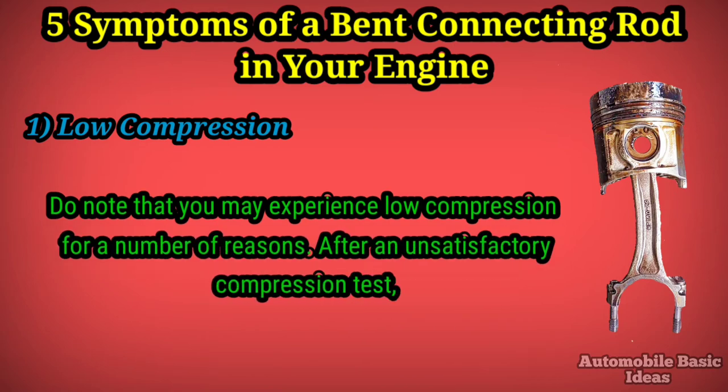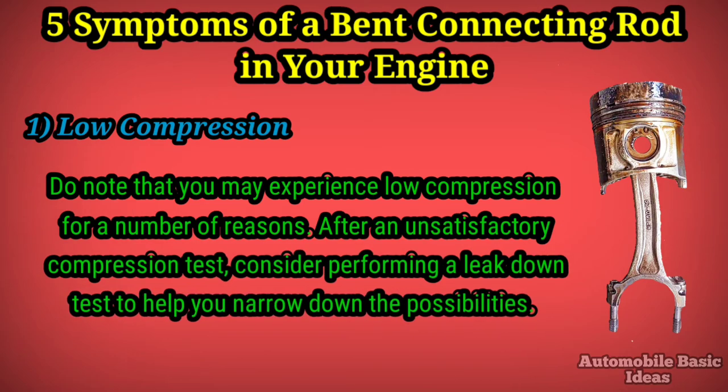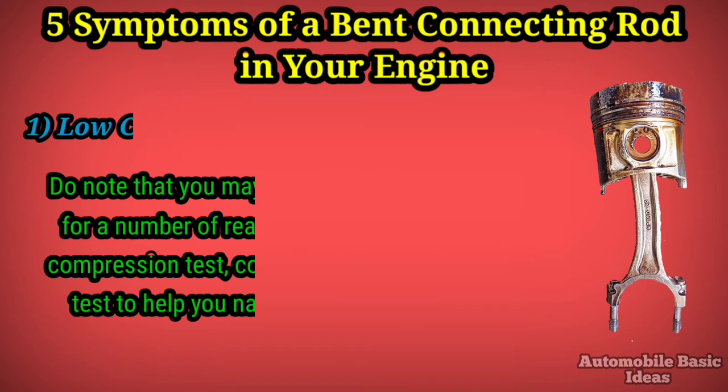Do note that you may experience low compression for a number of reasons. After an unsatisfactory compression test, consider performing a leak down test to help you narrow down the possibilities.